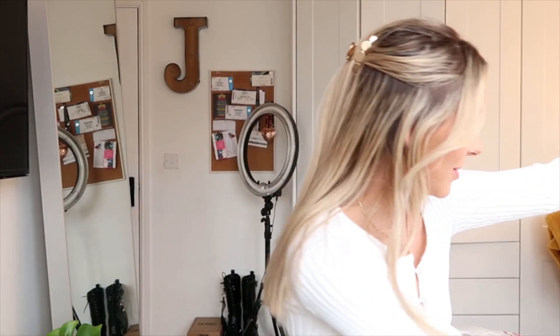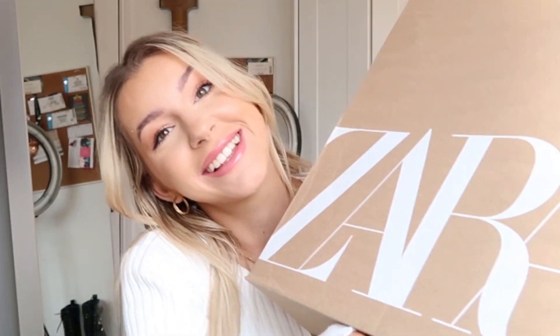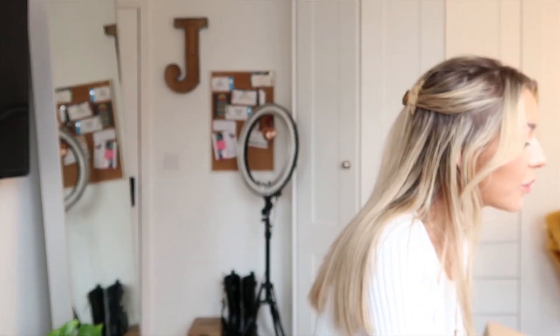Hello everyone, I hope everyone is doing amazing. Today we've got just a few bits and pieces, nothing crazy — just little bits here and there. I've got an ASOS parcel, an H&M parcel, and a Zara parcel. These things were chosen probably about two weeks ago — nothing ever comes on time!